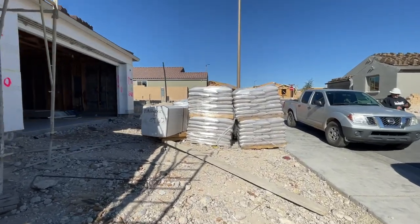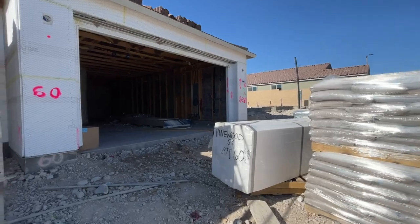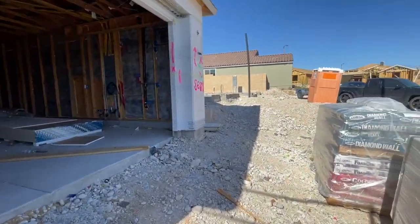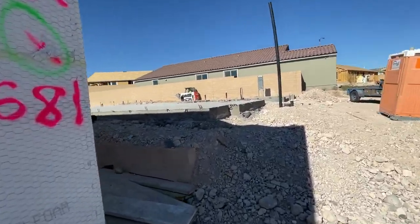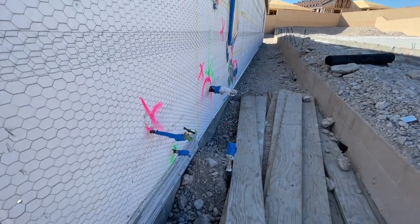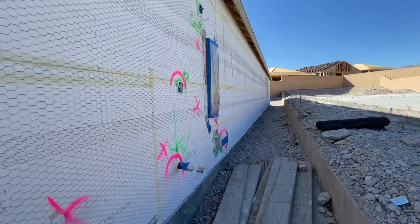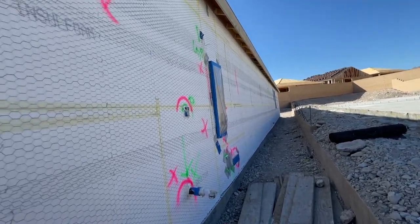They're getting ready to texture the outside and drywall the inside. On this side there's a slab here, two slabs — one slab — the bib hose, the gas line, the electrical panel, and the TV connection.